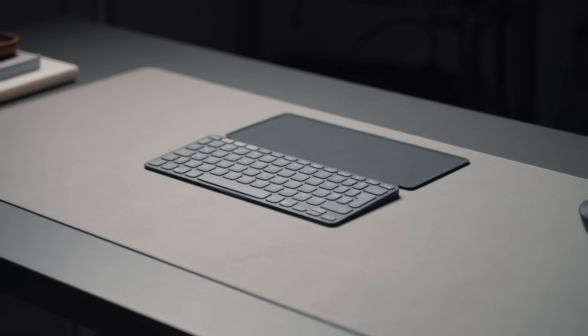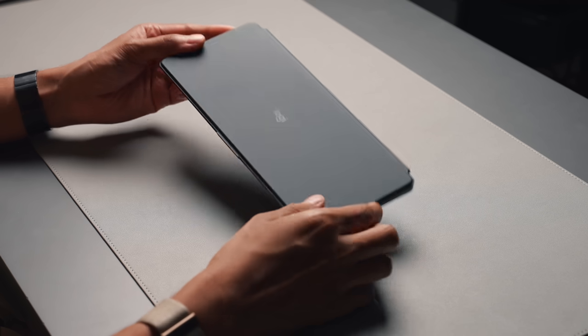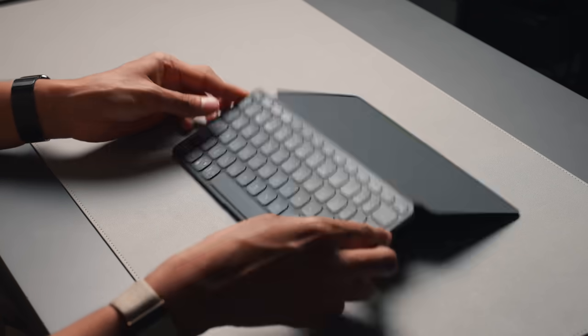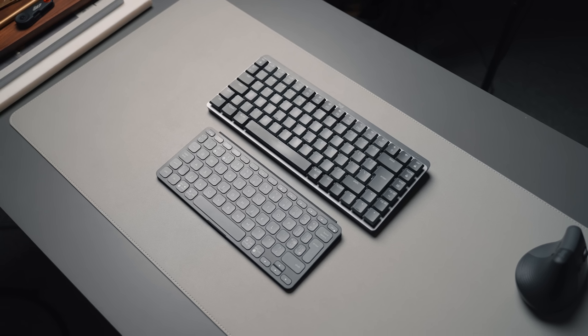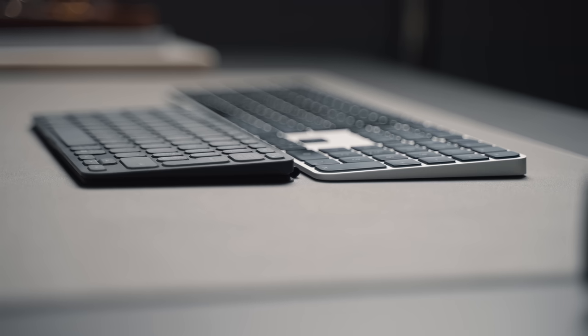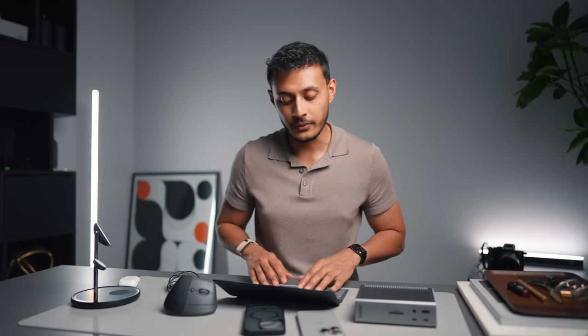First up is the Logi Keys To Go 2, which I found completely by accident just randomly browsing online. It's a really impressive keyboard specifically designed for traveling - it comes in a fold-out case design that protects the keyboard especially when you put it in a bag. It's very small and compact, and also very thin, similar to Apple's Magic Keyboard. The typing experience is okay - it's not going to come close to a proper mechanical keyboard, but if you're used to a Magic Keyboard it's fairly similar.